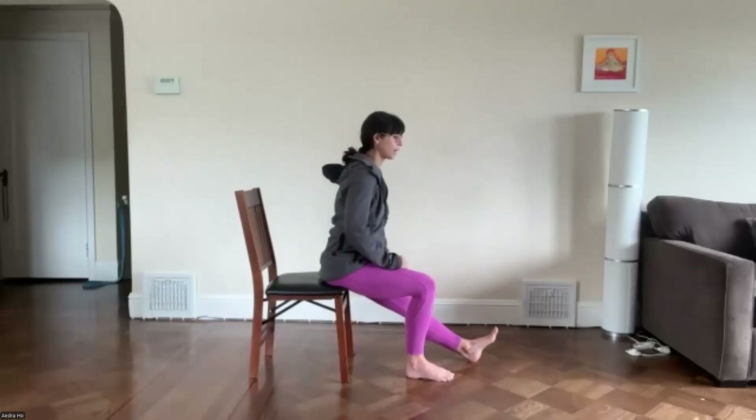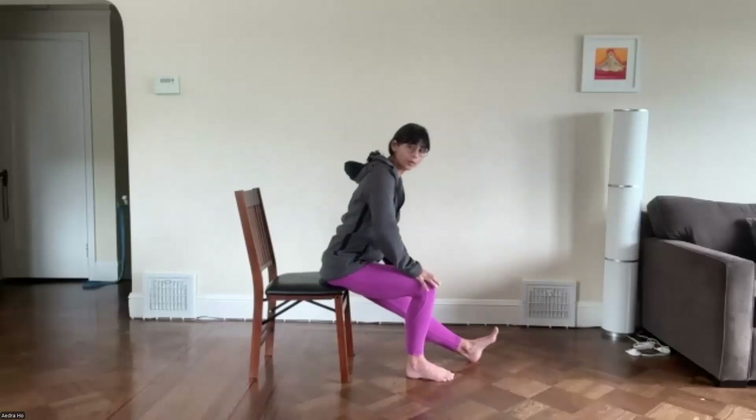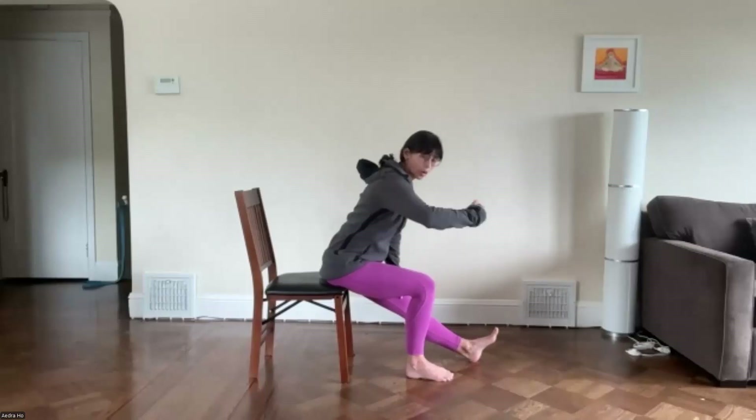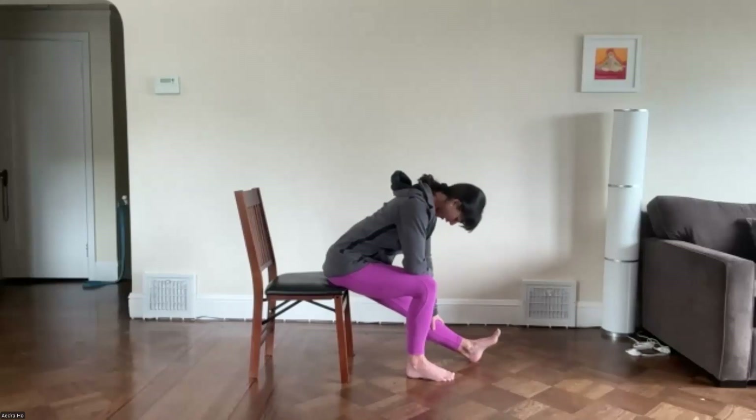Next time you're sitting tall, pause and decide where you want to hold the stretch. You could hold it sitting tall if you get some stretch there, lean forward resting on your hands, or bring your right forearm to your right thigh and reach your left hand down the leg. Any variation is fine — nice smooth breaths wherever you are.